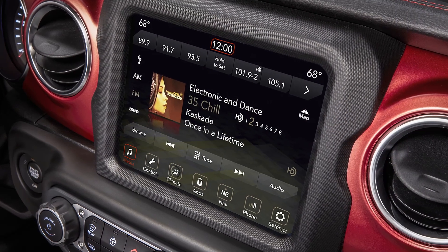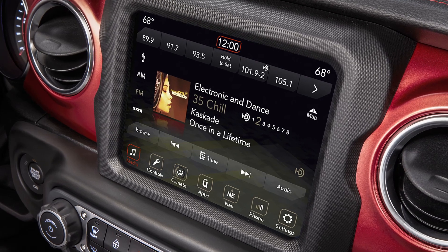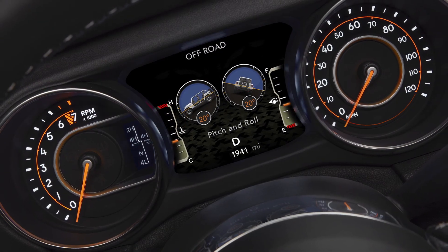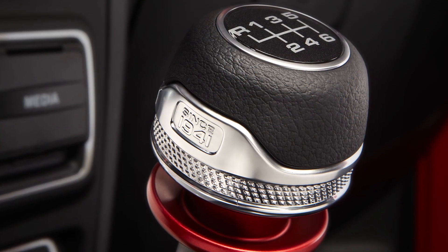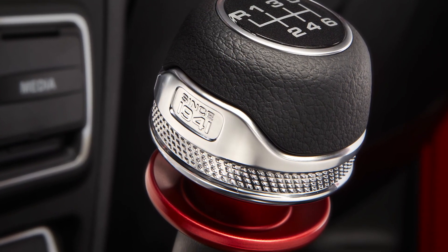The Wrangler loyalist is going to look at the interior and say, oh okay, I get it. But for the new customers, you're going to have all the new technology. The rest of the language is very technical and precise and futuristic, and the color and materials follow suit as well.